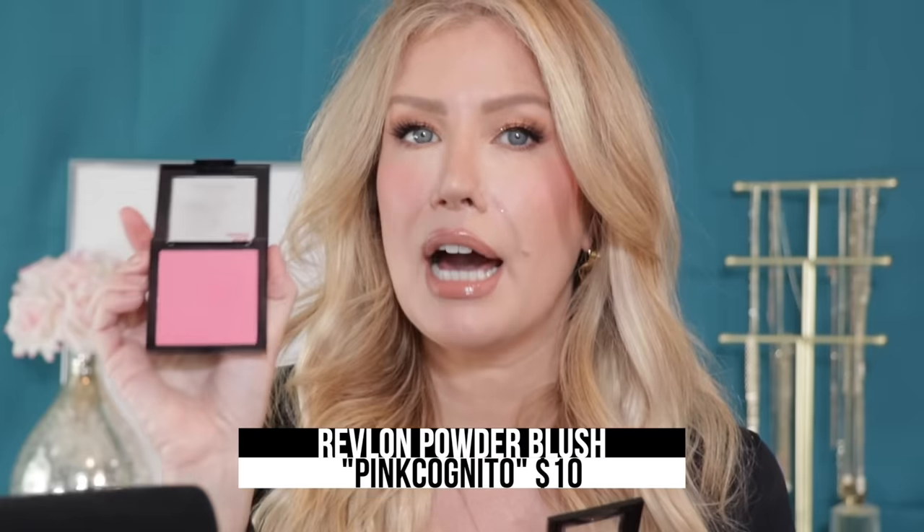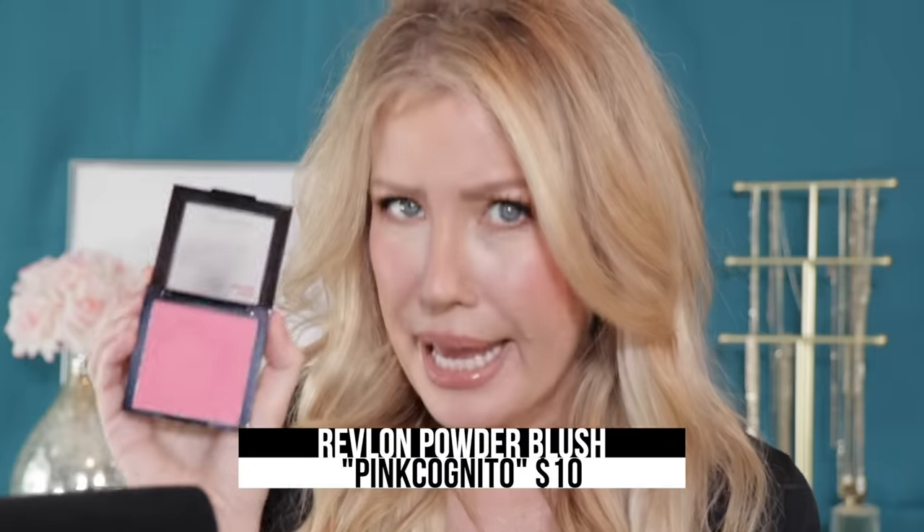This Bobbi Brown Apricot shade gives you that Barbie-pink look, but you can get that look for a lot less with this blush from Revlon called Pink Cognito. In the pan it does look like Pink Cognito has a little bit of sparkle, but I promise you that does not show up on the skin.